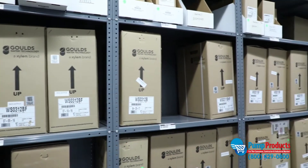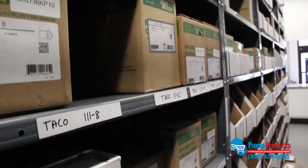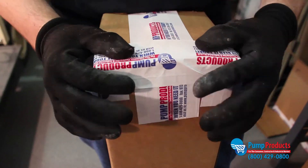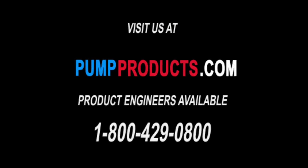If you have any questions about which pump is right for you, or if you're in need of repair parts or accessories, call our application engineers. They're standing by to assist and help you select the right equipment for your application. Not only do we offer some of the lowest prices anywhere, but most orders are available for same-day, nationwide shipping as well. PumpProducts.com, the leading distributor for the most trustworthy pumps, parts, and accessories in the industry. Visit our website or call our application engineers at 1-800-429-0800.